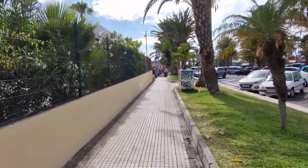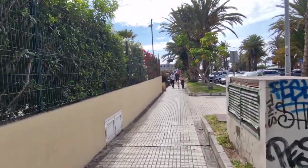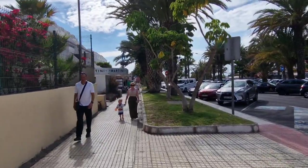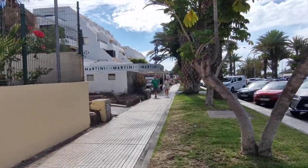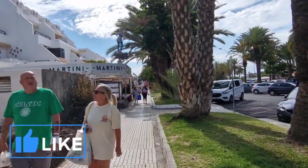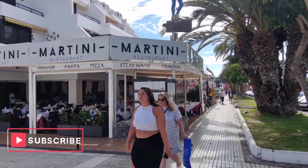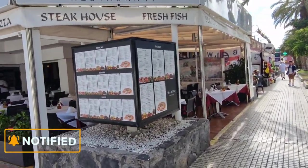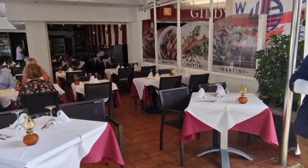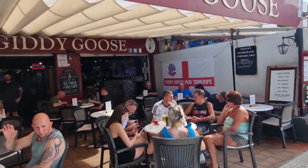A few more restaurants coming up here. Walking up now - is it Martini Restaurant? Clearly there's everything from steak, pizza, fresh fish and many more things, probably pasta. It's a very nice looking restaurant. I've slowed down a bit so you can see it. If it's a bit bumpy I do apologize - I lost my gimbal. Gilly Goose, another great bar - watch your sport there.